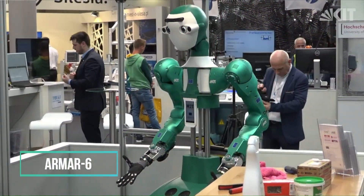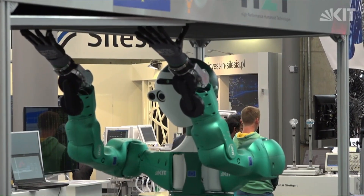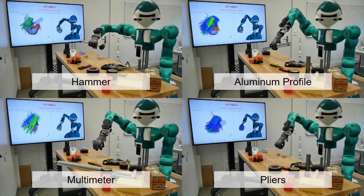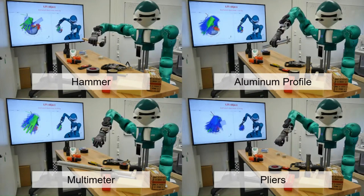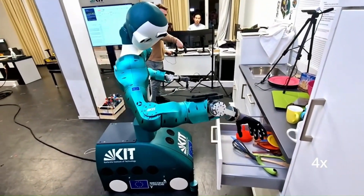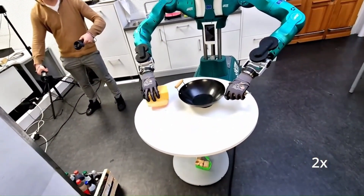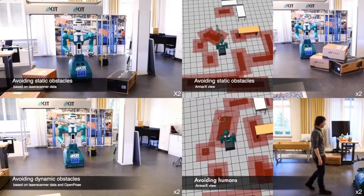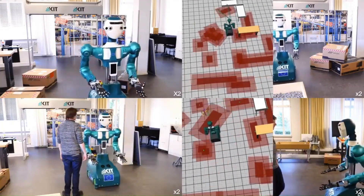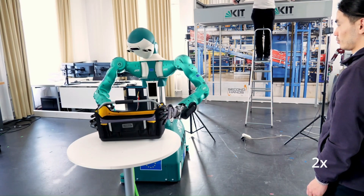The ARM R6, crafted by researchers at the Karlsruhe Institute of Technology in Germany, is a humanoid robot designed for industrial environments. This versatile bot showcases proficiency in wielding tools like drills and hammers, with the added capability of utilizing AI technology to learn object manipulation, enabling it to hand items to its human collaborators. Beyond its tool-handling prowess, ARM R6 extends its functionality to maintenance tasks such as surface wiping, and impressively, it can autonomously seek assistance when required.